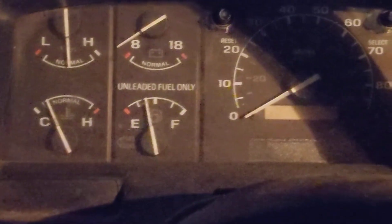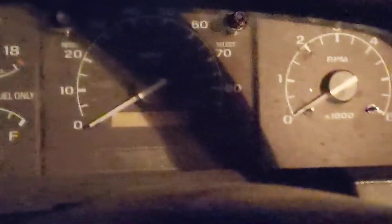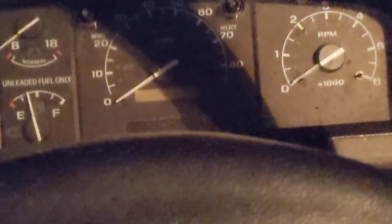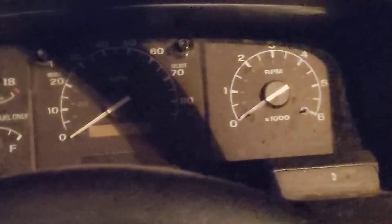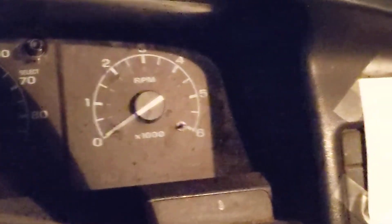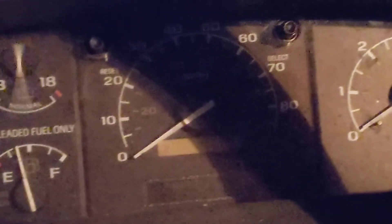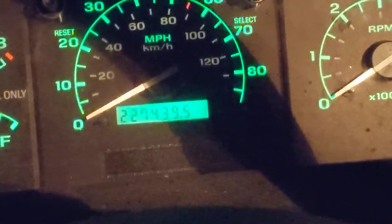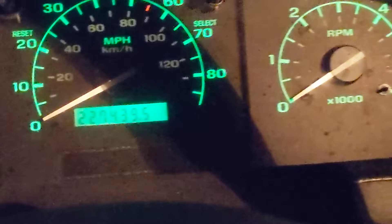You've got your gauges: temperature, oil, battery, fuel. And then your speedometer, odometer, and RPM meter. It has 227,439.5 miles on it as of January 24th, 2020.